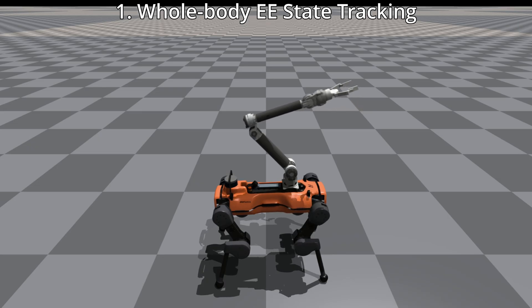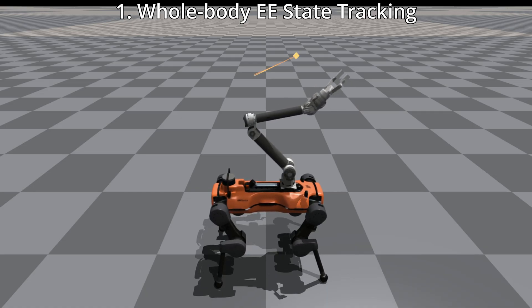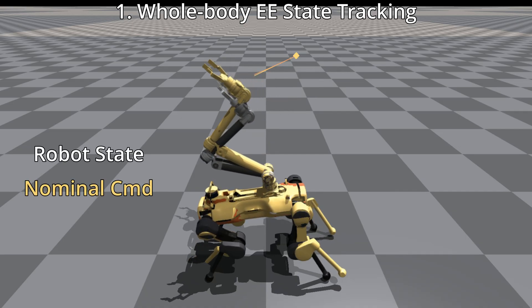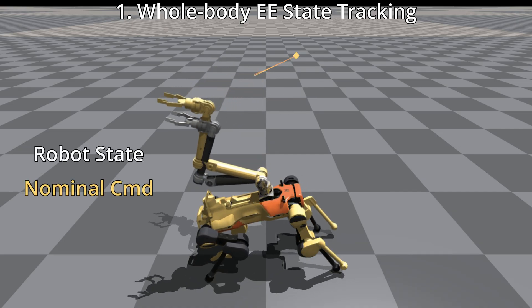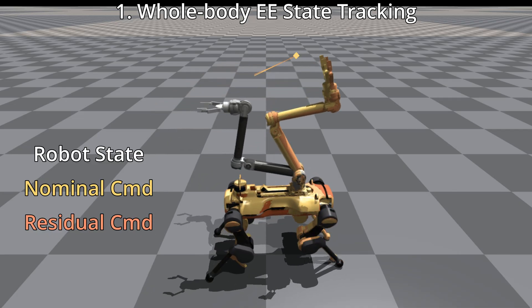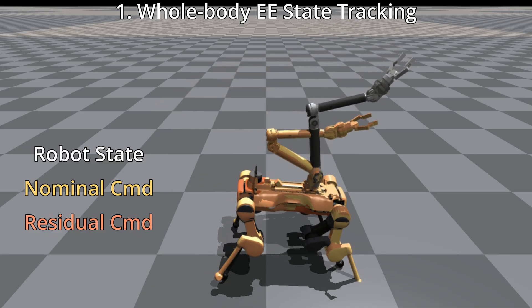Our approach uses reinforcement learning to train a policy that tracks end-effector state references in simulation. This base policy generates joint targets for the entire robot, while an additional high-frequency residual policy further improves tracking accuracy and enables end-effector acceleration control.